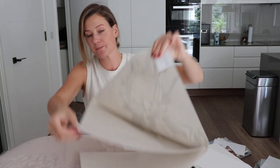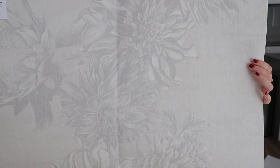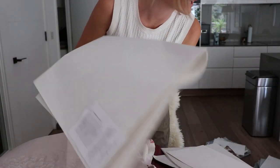I've done this in a neutral as well — a very subtle floral. Can you see those flowers? They're a very large-scale floral design and that coordinates with all the neutrals in the collection.